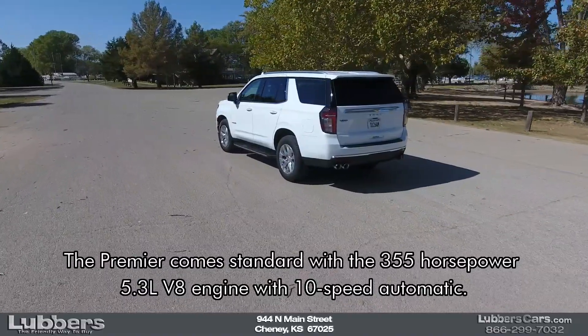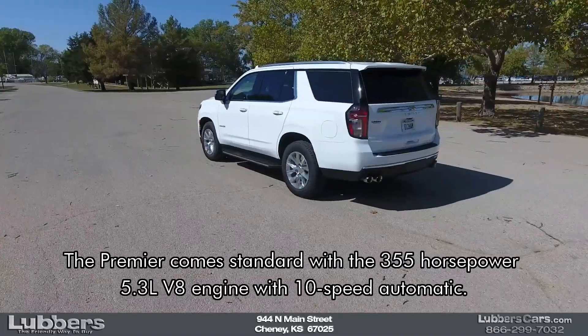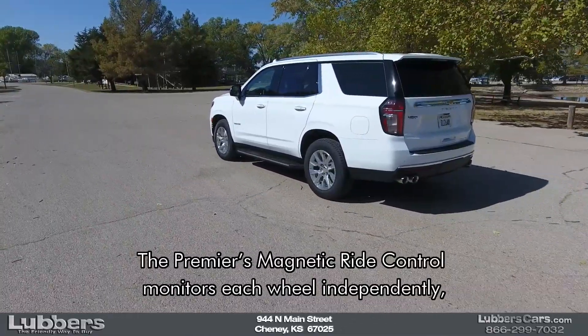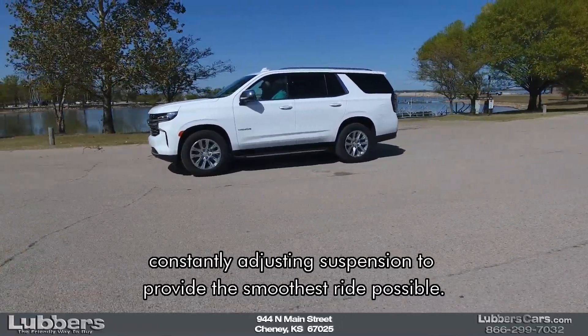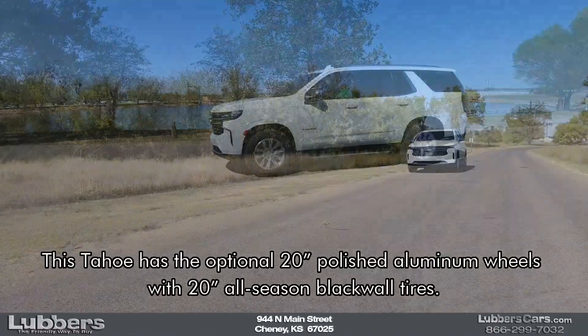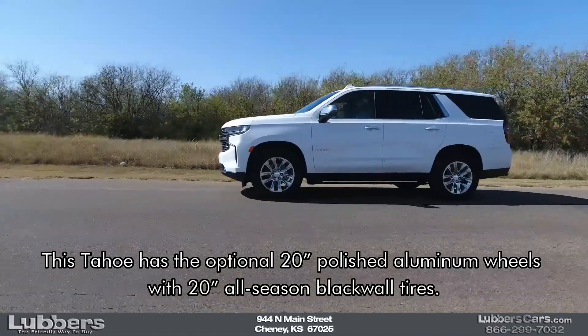The Premier comes standard with the 355-horsepower 5.3-liter V8 engine with 10-speed automatic. The Premier's magnetic ride control monitors each wheel independently, constantly adjusting suspension to provide the smoothest ride possible. This Tahoe has the optional 20-inch polished aluminum wheels with 20-inch all-season blackwall tires.